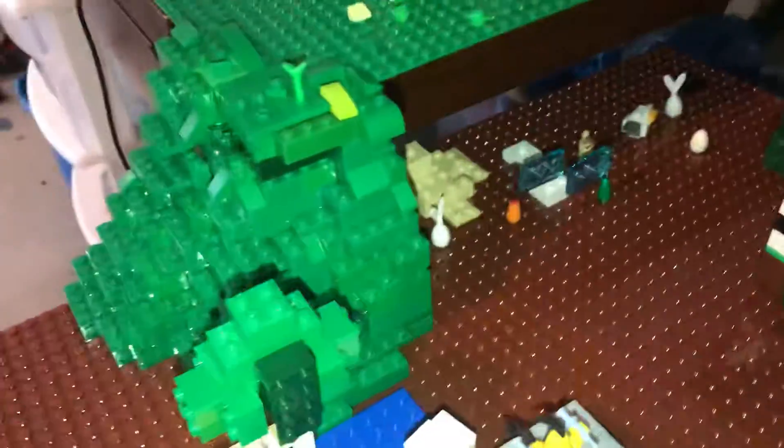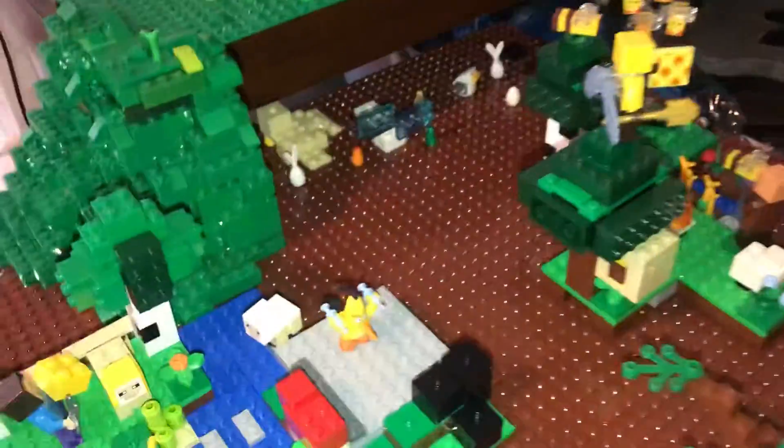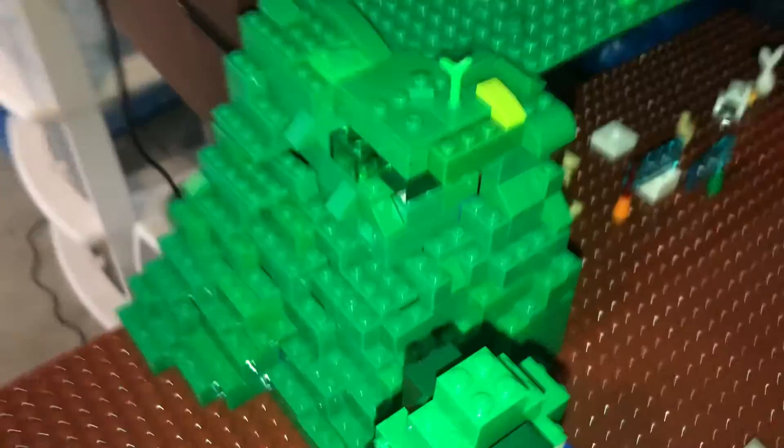Hello, this is Otter Bricks and Films coming with a new LEGO farm update. Last time I did show you this hill that I built and the progress that I've been working on.